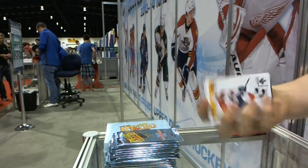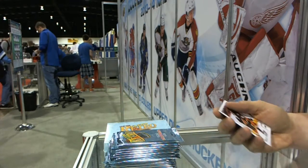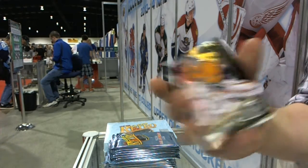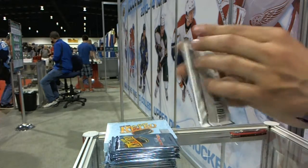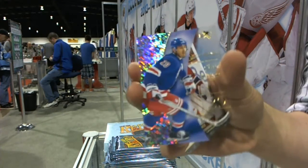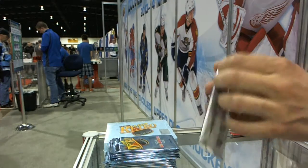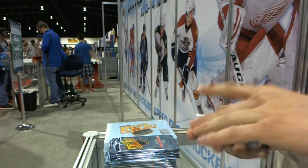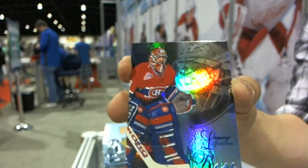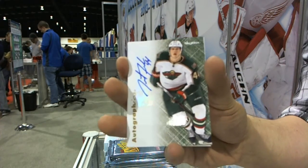We've got a Metal Universe for the Carolina Hurricanes' Jeff Skinner. Retro for the Avalanche's Matt Duchesne. Metal Universe for the Predators' Pekka Rinne. Retro for the Capitals' Alex Ovechkin. We've got an EX for the New York Rangers' Chris Kreider, and a retro for the Canadiens' Carey Price. We've got a Flair Showcase Blue, numbered 13 of 150 for the Montreal Canadiens' Patrick Waugh. Autographics for the Minnesota Wild's Justin Falk.